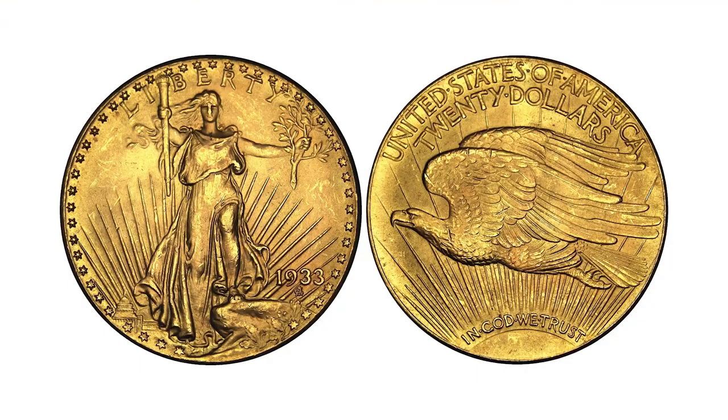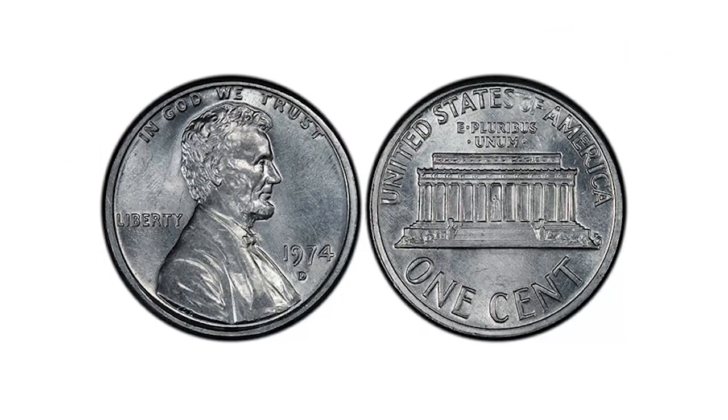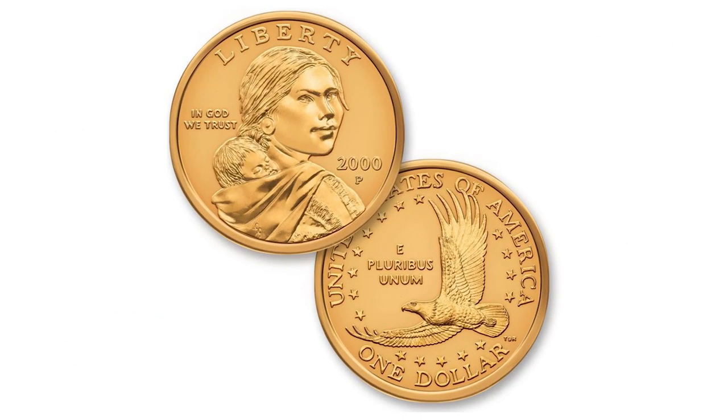The 1933 Double Eagle, the 1974 Aluminum D-Penny, and 12 Gold Sacagawea coins that flew on the Space Shuttle Columbia are all held there. Needless to say, Fort Knox holds our wealth — both the ones we can quantify, like the gold ones, and the ones like the Declaration of Independence.